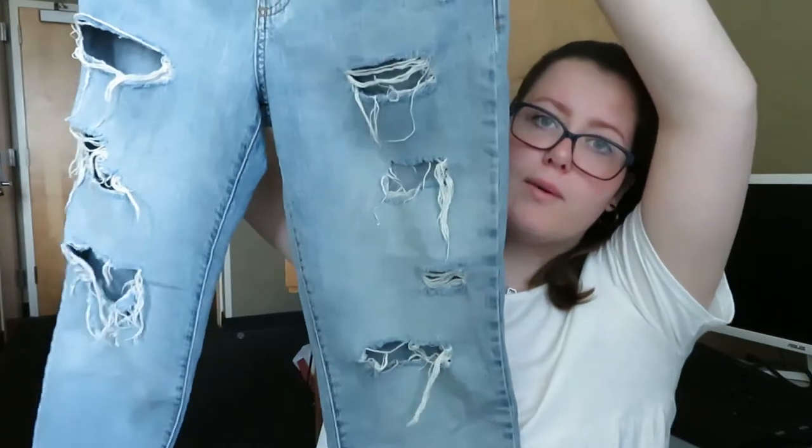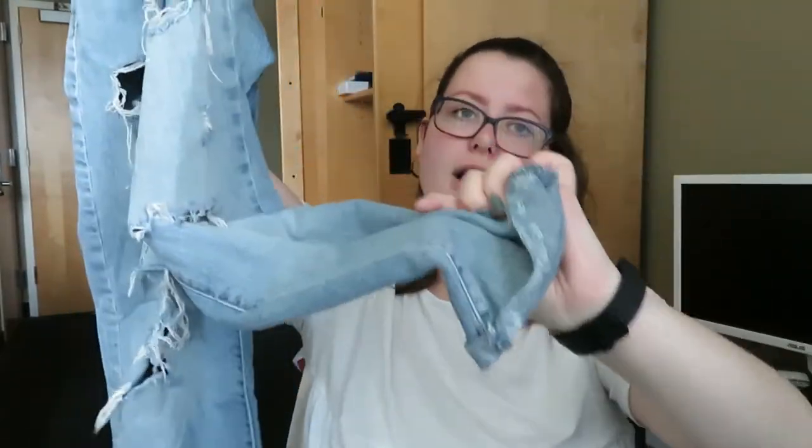Next pair of jeans is by Forever 21 and these are a size 27. They are super light washed and super distressed. The bottoms are just cuffed and I feel like these are a good everyday or going out pair of jeans.